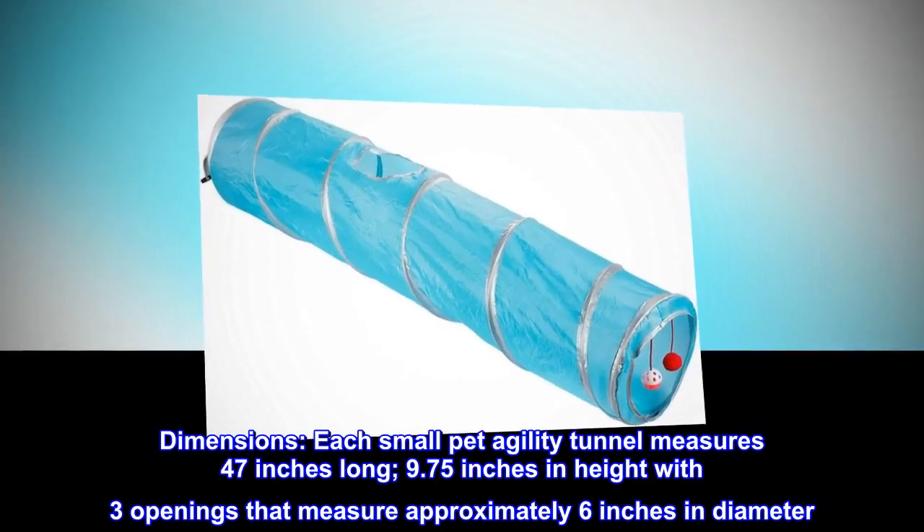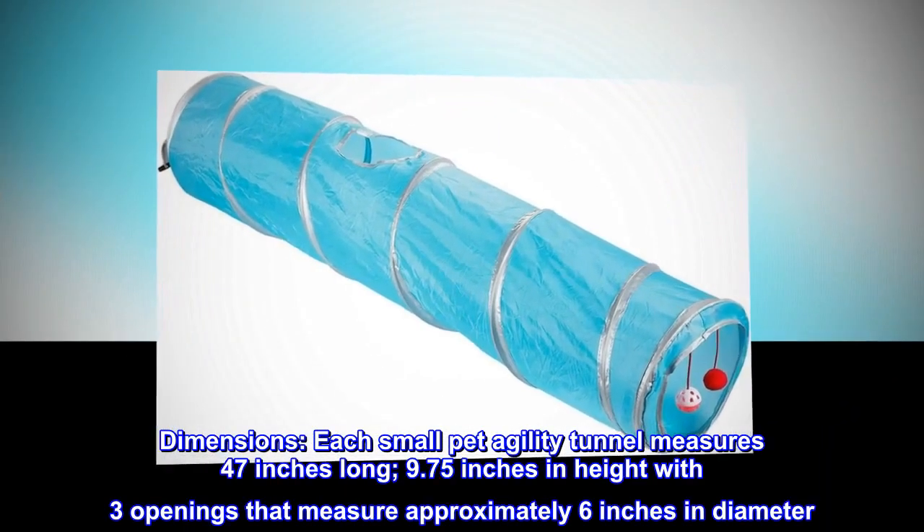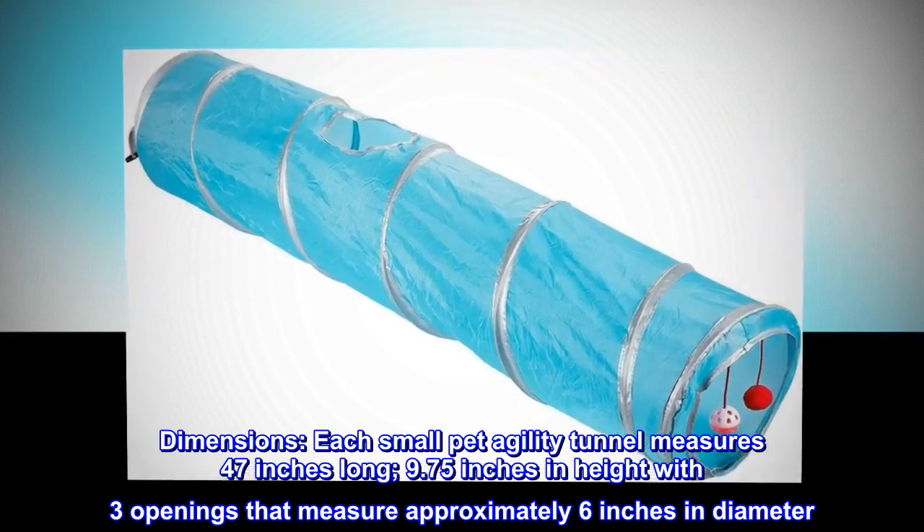Dimensions. Each small pet agility tunnel measures 47 inches long, 9.75 inches in height, with three openings that measure approximately 6 inches in diameter.